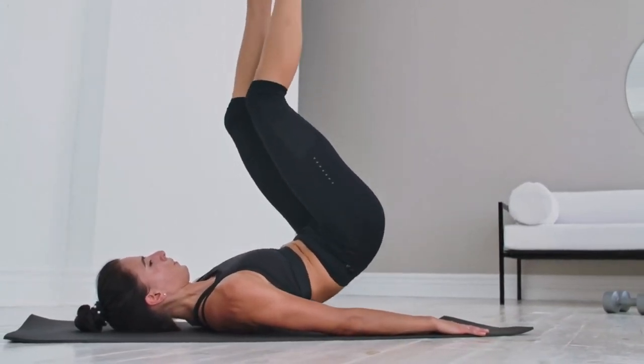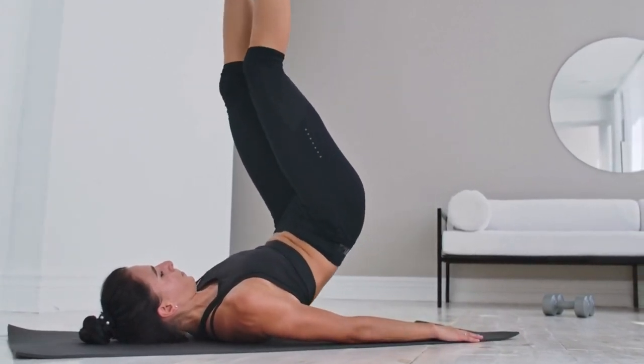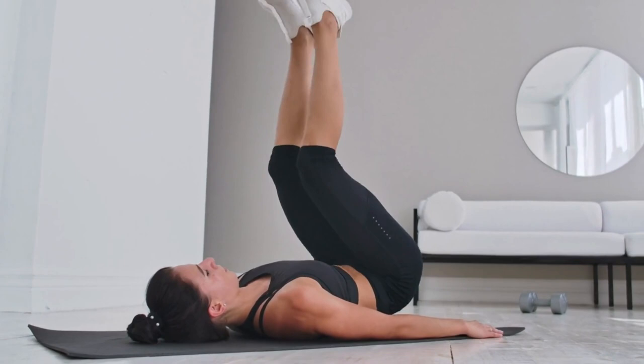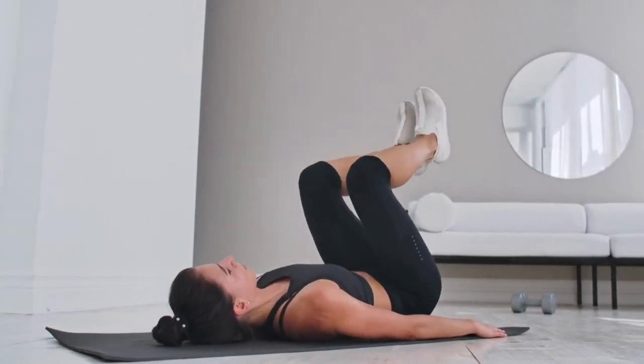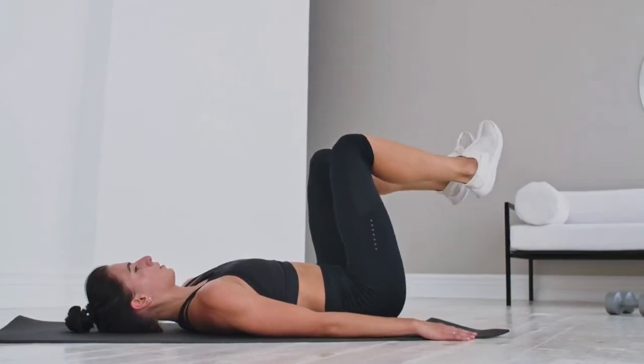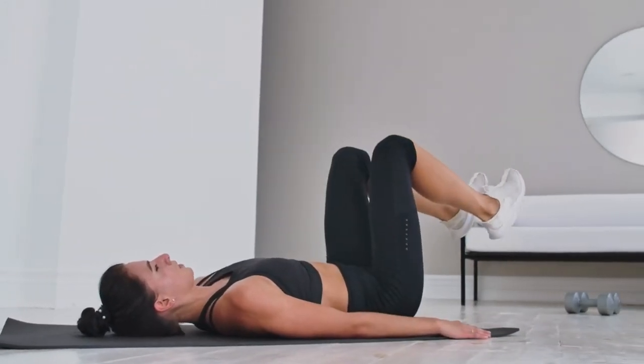In this video, we will discuss pelvic floor exercises during the third trimester of pregnancy. As your due date approaches, it's important to maintain strength and flexibility in your pelvic floor muscles. These exercises can help prepare your body for labor and promote faster postpartum recovery.